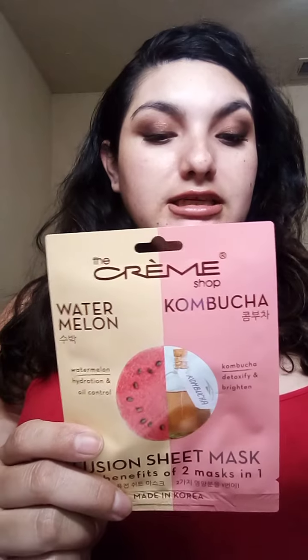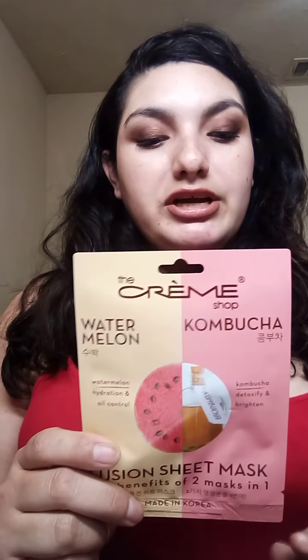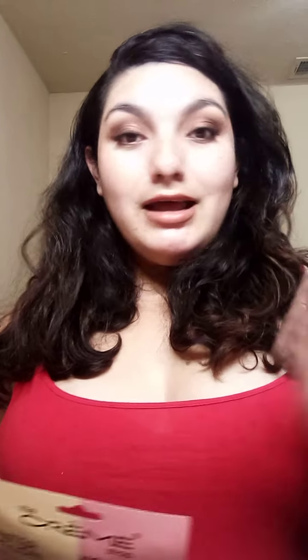The second mask is the watermelon and kombucha fusion sheet mask. The watermelon benefits include hydrating for supple-looking skin, toning and refreshing, and vitamin A helps regulate oil production — which is great because I have combination skin, oily in my nose area. The kombucha benefits improve skin elasticity, reduce signs of aging, detoxify, hydrate, and brighten skin tone. I'm really excited to try The Creme Shop.